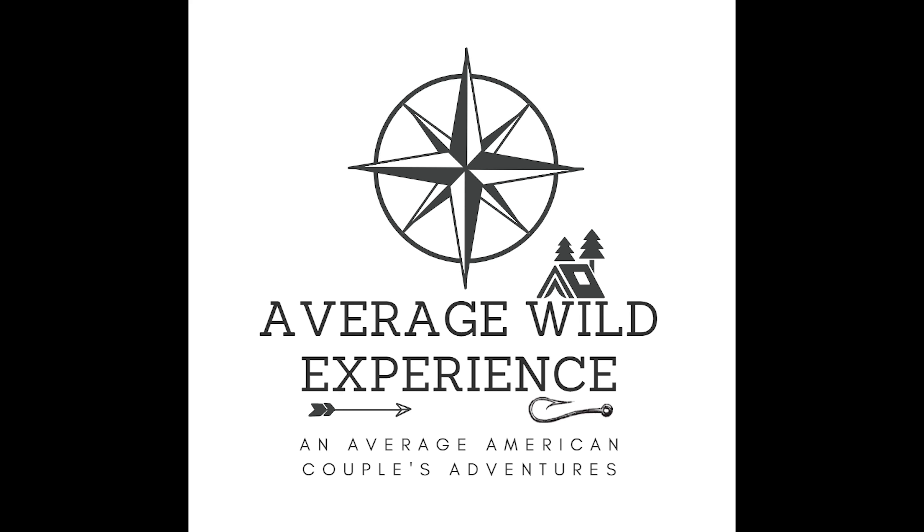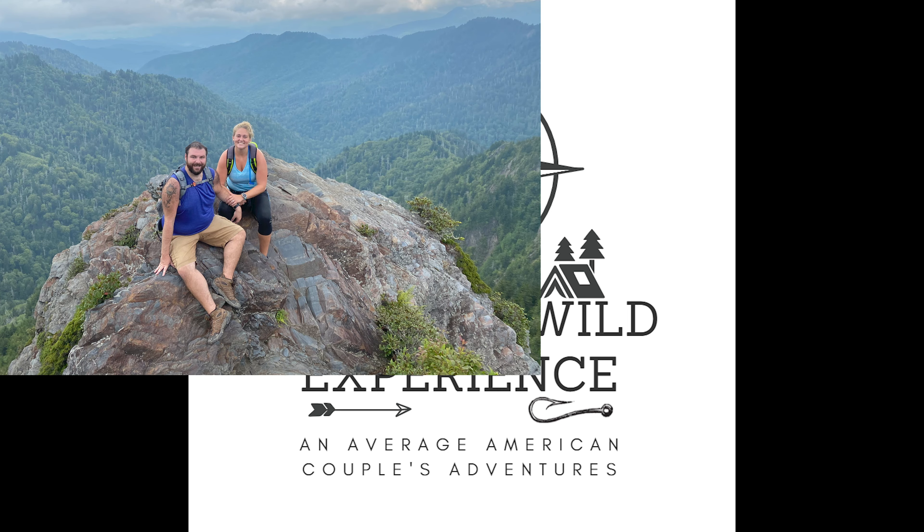We have just picked up our first camper that we are renting from RVShare. It's different — I keep looking at my rear view mirror and there's this big thing right on my butt. We're Brian and Megan, an average American couple who loves to travel and explore. Welcome to our Average Wild Experience.